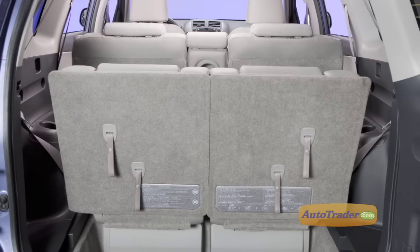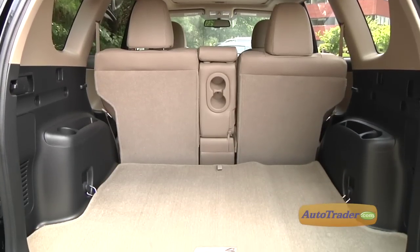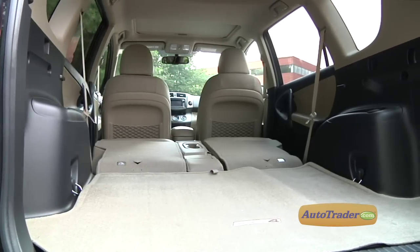Toyota's excellent Entune mobile app system and navigation setup are only available on the Limited. As for cargo space, there's 12 cubic feet behind the third-row seat, more than 37 behind the second row, and a full 73 cubic feet with the rear seats folded down.